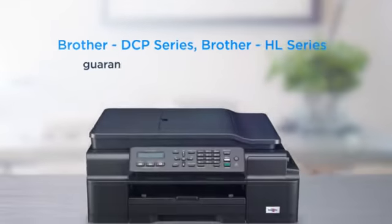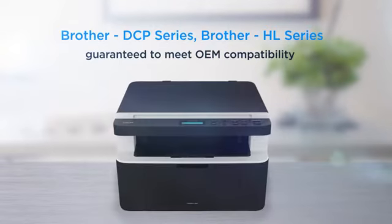Compatible with Brother HL printers and more, and 100% guaranteed to meet OEM compatibility standards.